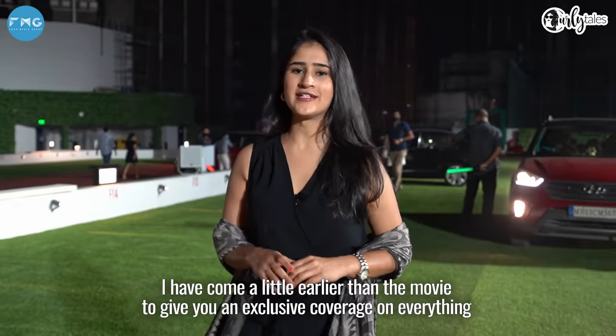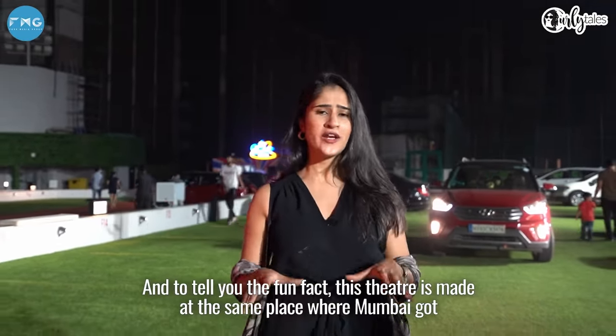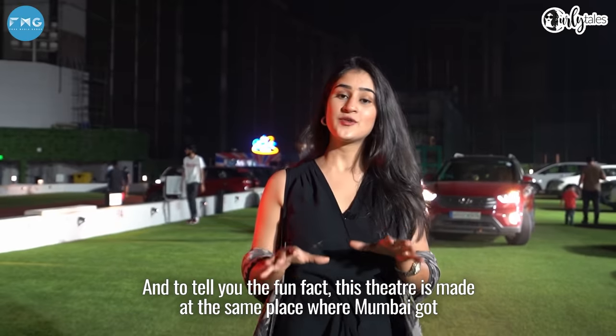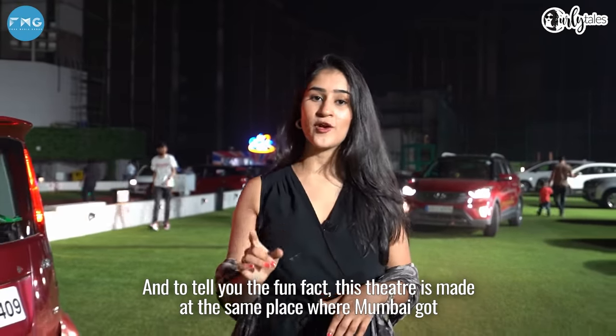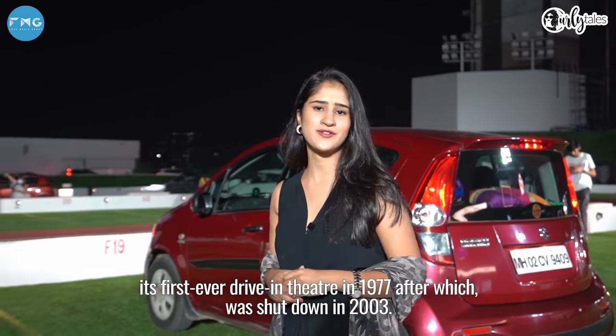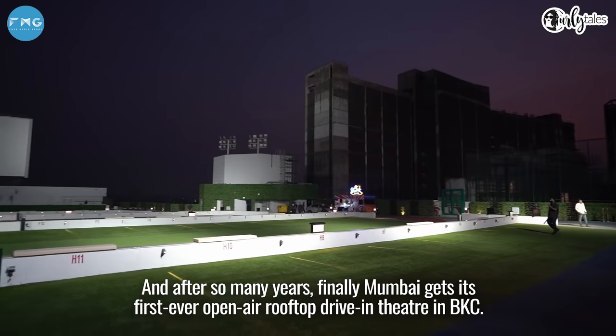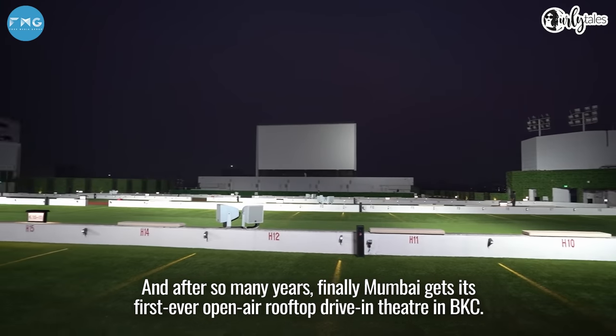I'm coming in to give you an exclusive coverage of everything you need to know before you come here. A fun fact: this theatre is built in the same place where Mumbai got its first-ever drive-in theatre in 1977, after which it was shut in 2003. And after so many years, Mumbai finally gets its first-ever open-air rooftop drive-in theatre in BKC.